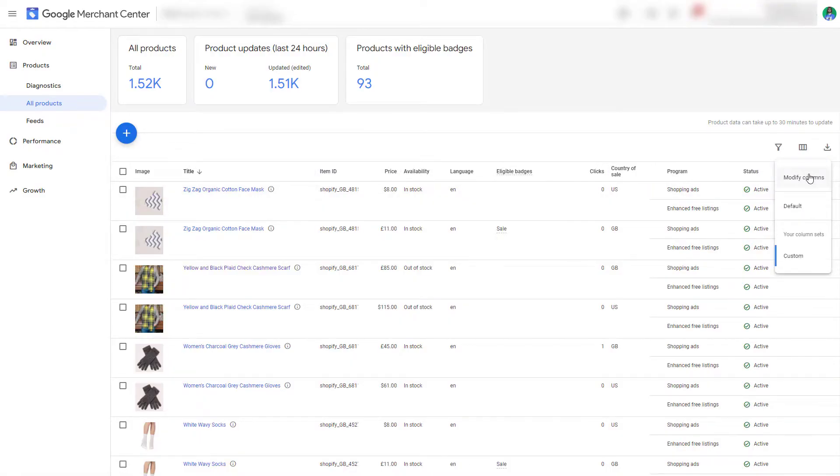If you don't see the column, click on the column icon on the right, then Modify Columns, and choose Eligible Badges.